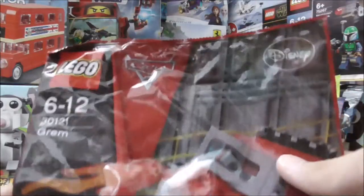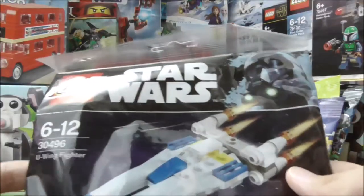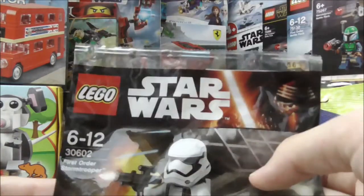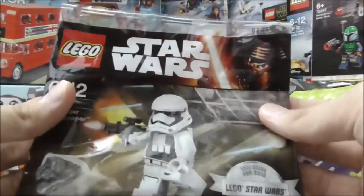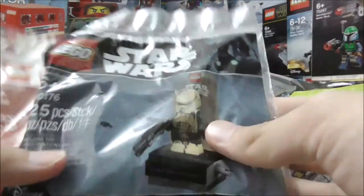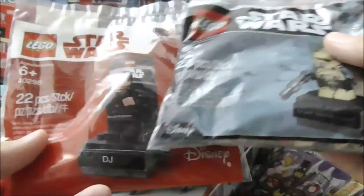This one is a LEGO Cars 2 poly bag. And then here I have another LEGO Star Wars poly bag — this is the U-Wing Fighter. I also have some more LEGO Star Wars poly bags: the First Order Stormtrooper, which is a May the 4th exclusive poly bag. And I have a few more LEGO Star Wars minifigure poly bags — this time the Display Stand minifigures. I have Star Wars The Last Jedi DJ and the Rogue One Scarif Stormtrooper. These are pretty cool as well.